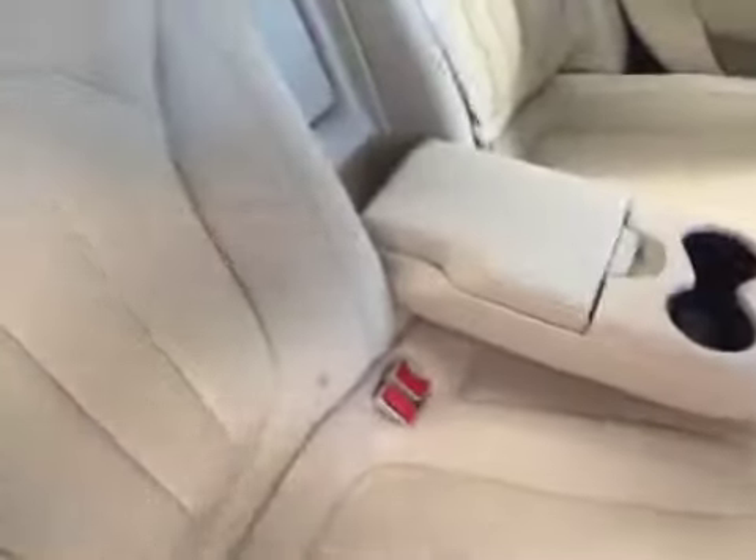For rear interior options we have power windows, split 60-40 bench seat with fold down armrest and cup holder. Seats fold down for extra storage.